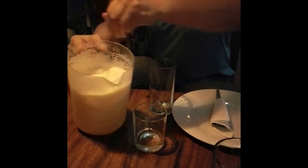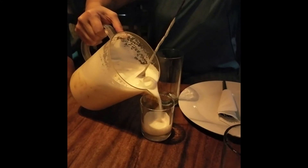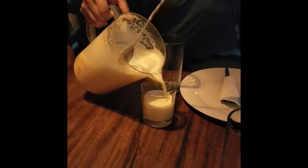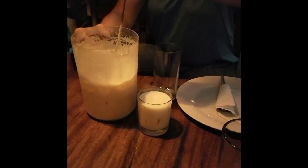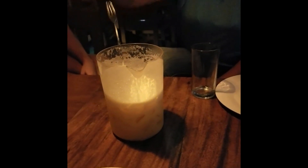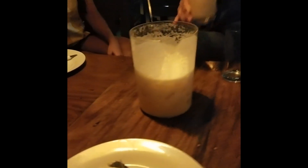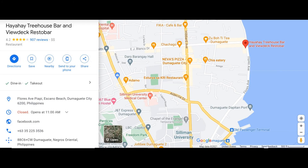So try out the pitcher drink — this one's pina colada. Relax and have a good time. And it wasn't too expensive — that was for four people. Here's the map.